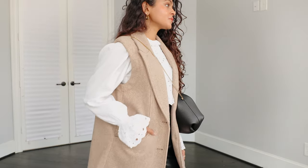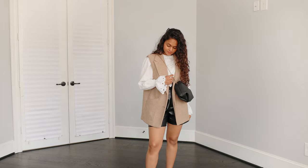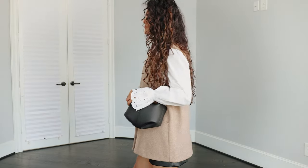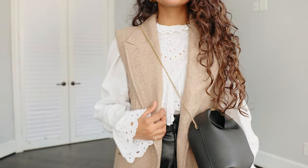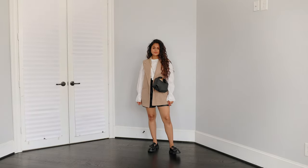Lastly, I'm wearing yet another preppy outfit. I just love wearing these different textures together — we've got faux leather frills and then a tweed vest. I think wearing these different textures makes it look very interesting, and it really complements the loafers a lot.